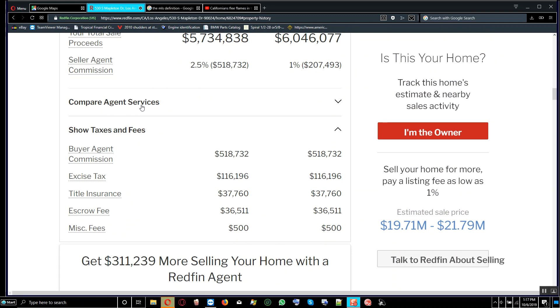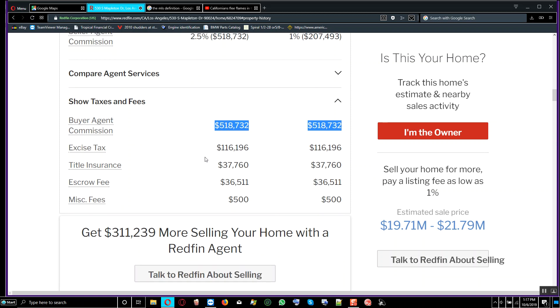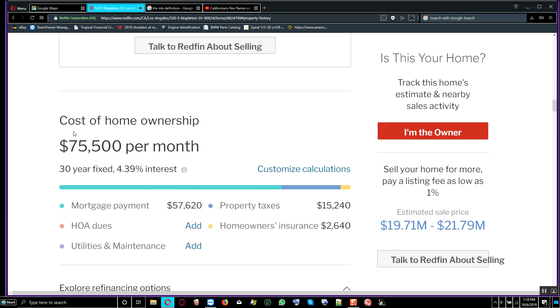Looking at the transaction costs: the buyer agent commission is $580,018 and the excise tax is $616,196. Title insurance is $37,760 and the escrow fee is $36,000. So taxes and fees roughly total around $660,000.